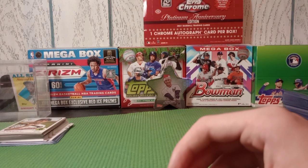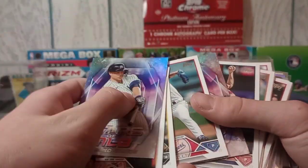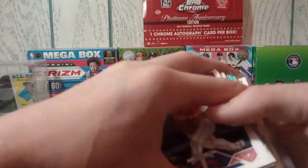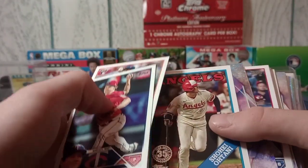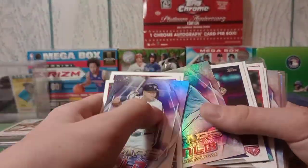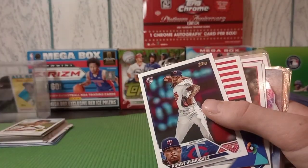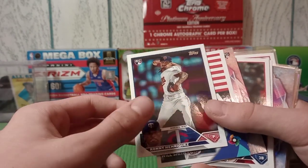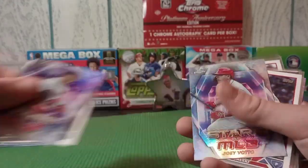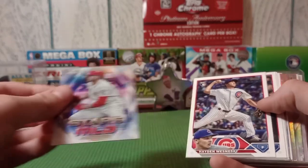Next up I bought a Series 2 blaster - not gonna name all of it but we got some cool rookies and such. I thought this '88 Shohei was pretty cool - he's been having a rough season so far, hopefully he can pick it up. None of the big rookies in this, but here's a cool one going in the Reds PC binder - Joey Votto Chrome Stars.